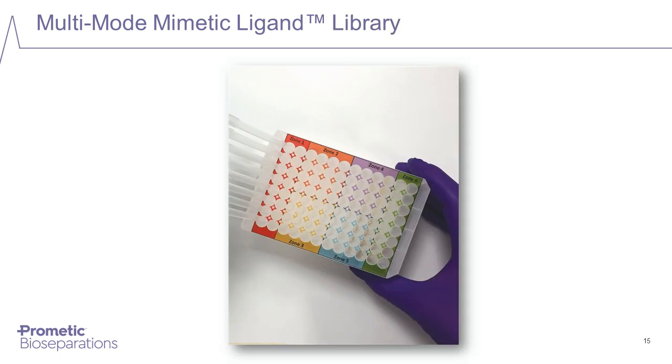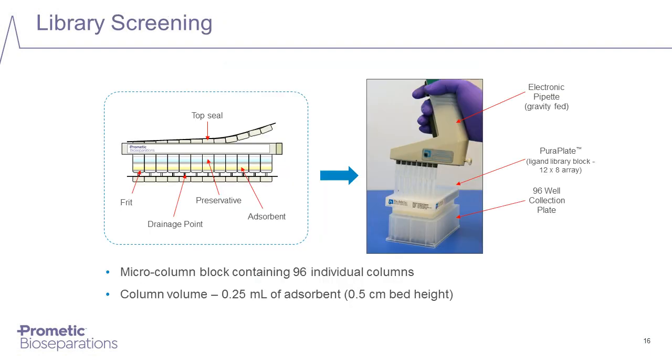The library itself is shown in a standard block format. These are not wells like an ELISA plate — here we have microcolumns, each a discrete column within the block, with a top frit, a packed column, and a bottom frit. Each column in the block is 250 microliters or 0.25 milliliters in volume. These blocks can be operated using automated robotic systems, but they will also drain freely under gravity, so it's possible to use conventional handheld pipettes if required.